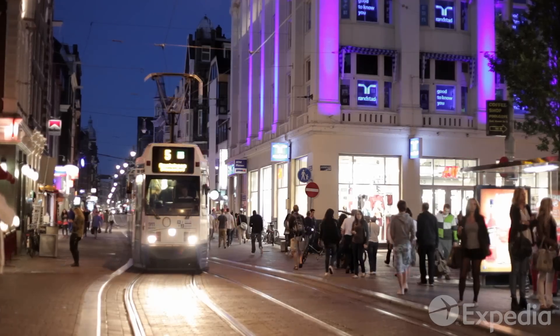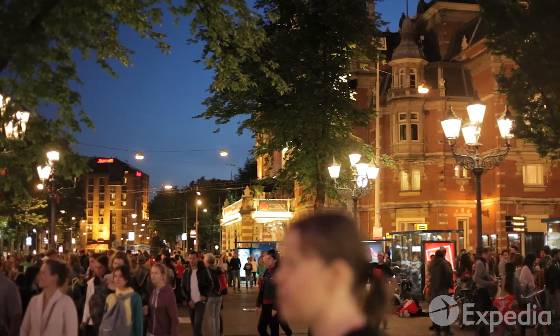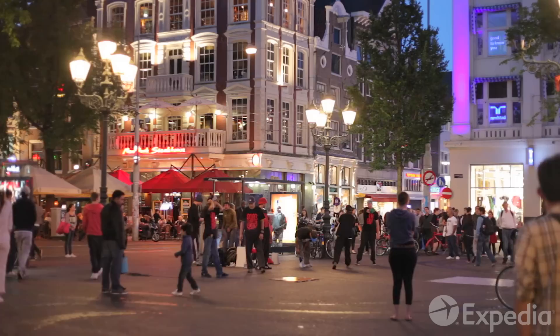As evening sets, head to the Leidseplein, a square that is buzzing with live music and nightlife. After dark, the canal district takes on a romantic air — the perfect backdrop for a moonlit walk before you retreat to your hotel.